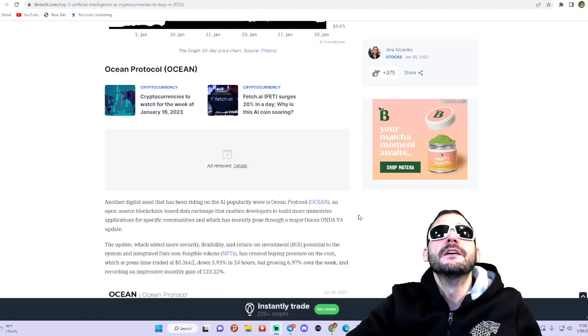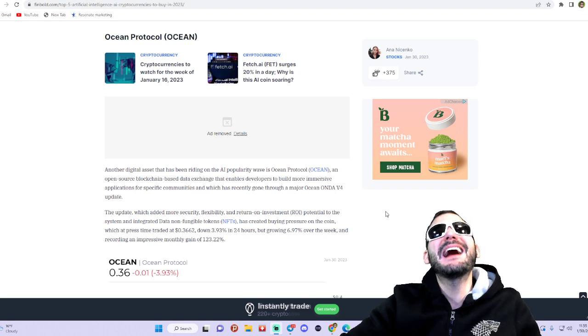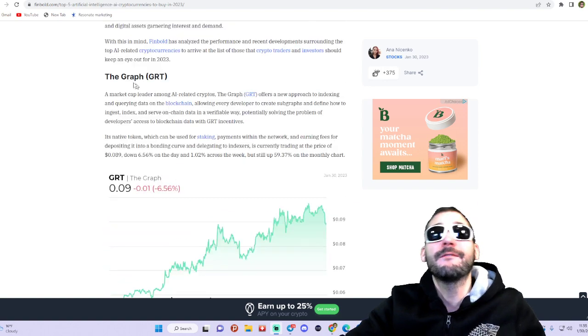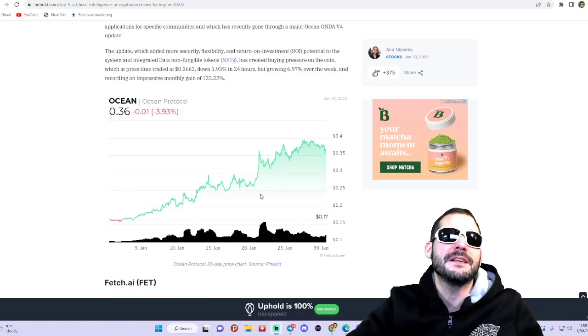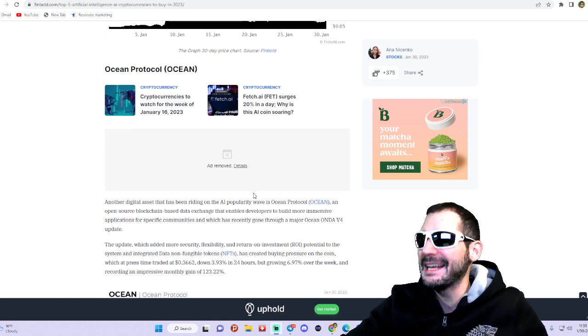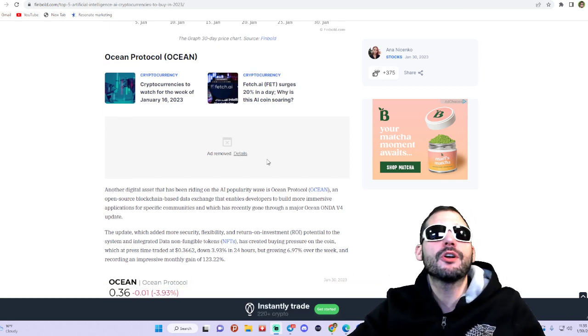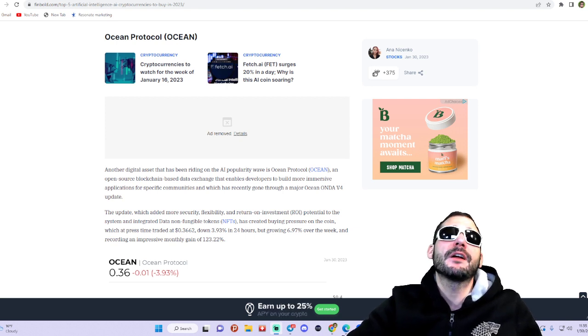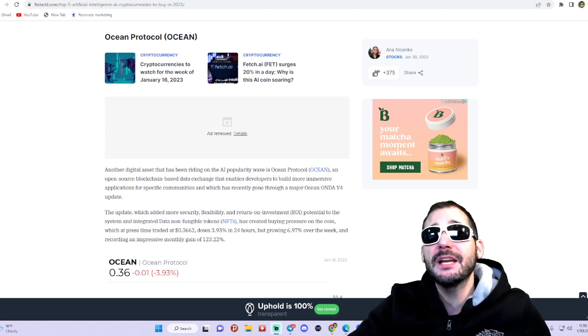Coming in at number two, we've got Ocean Protocol. I am a holder of Ocean Protocol — in fact I've been holding all of these except for the last one. Ocean Protocol is an open-source blockchain-based data exchange that enables developers to build more immersive applications for specific communities.